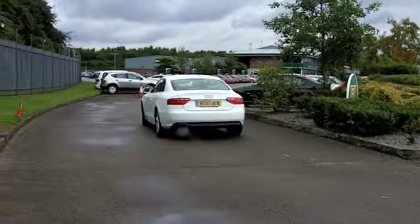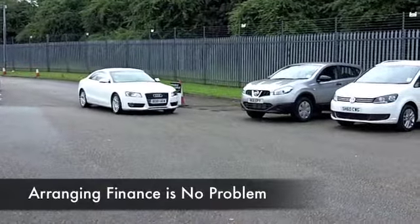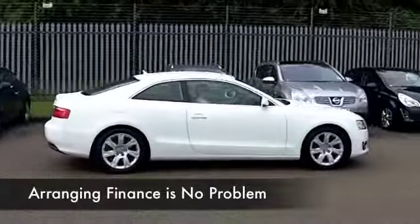But if you take it nice and easy on a long run, you're going to get around 50 odd to the gallon, so not too bad. Now this comes from 2010 and it's got about 36,500 on the clock.